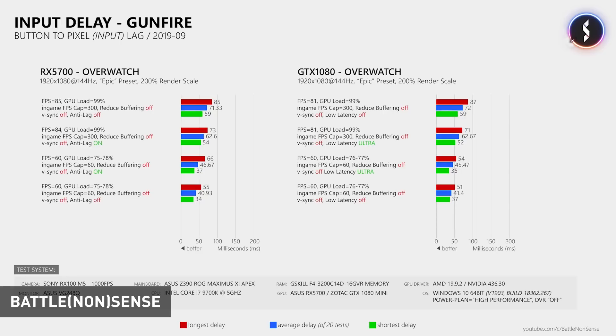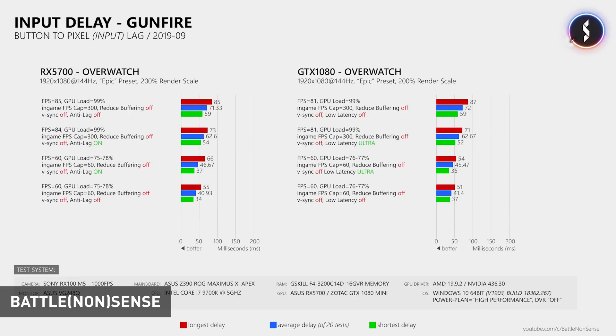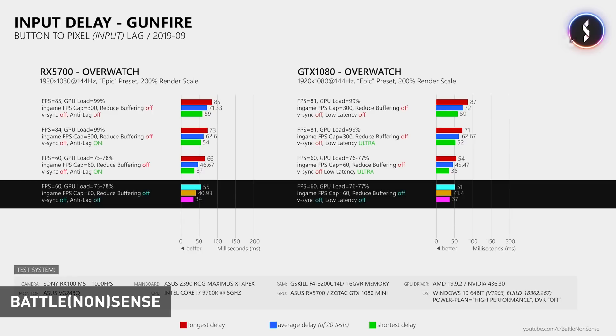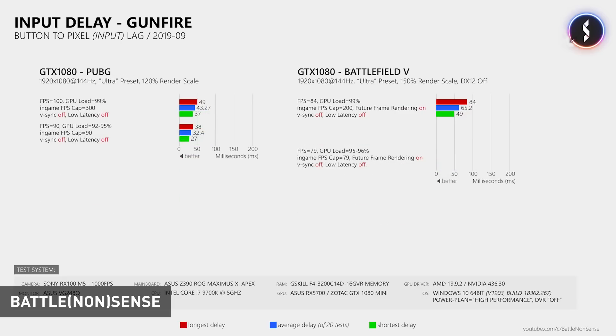For example, when testing Overwatch, he found that the game had about 62 milliseconds of input latency with ultra low latency modes enabled while running at around 81 FPS and 99% GPU load. But when the game is capped to 60 FPS and the GPU load drops to around 76%, input latency was as low as 41 milliseconds — a pretty significant reduction. Chris also found similar gains in PUBG and Battlefield 5 when using their in-game frame rate caps, so as long as the GPU is running at less than about 95% utilization, latency is reduced compared to going all out with an uncapped frame rate.